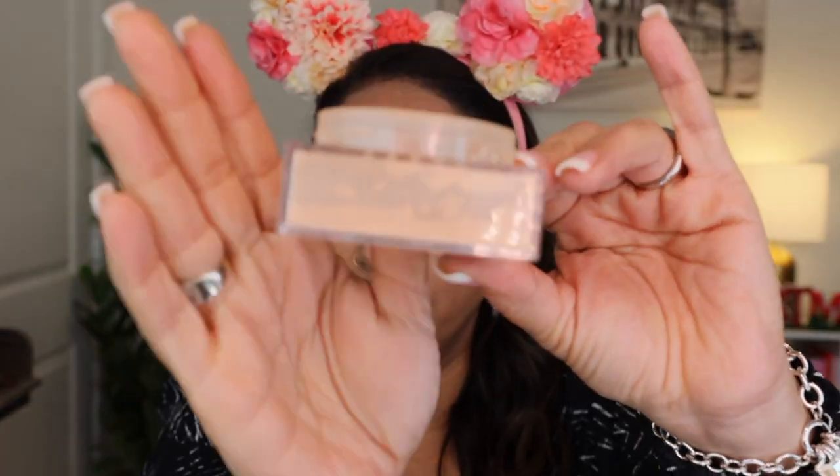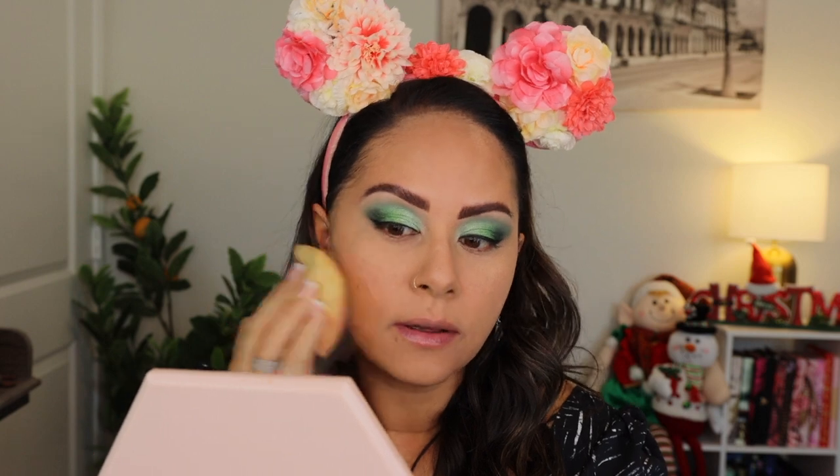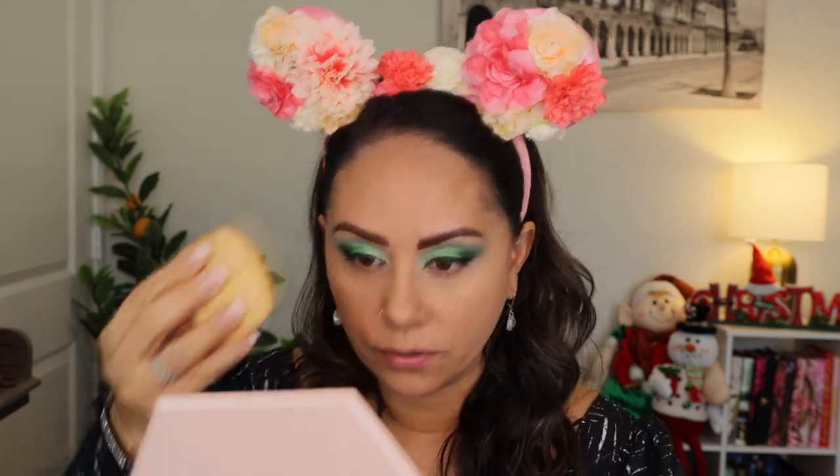To set the rest of the face I'm going with an oldie but goodie — the Maybelline Fit Me Loose Powder. It's a classic and still viral for good reason. I'm using a Beautyblender sponge to apply it, which gives a really nice finish and covers your face quickly. I don't set my under eye with this powder, but it actually works just fine there too if you didn't want to bother with a second powder.